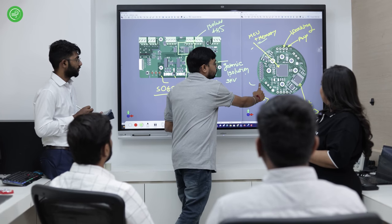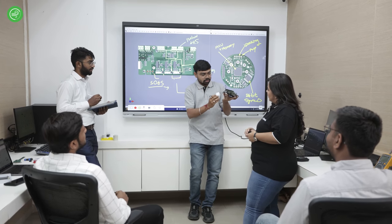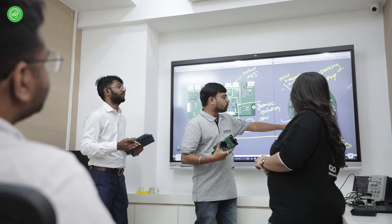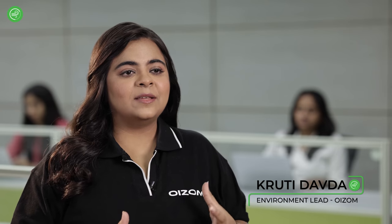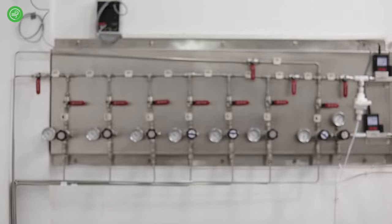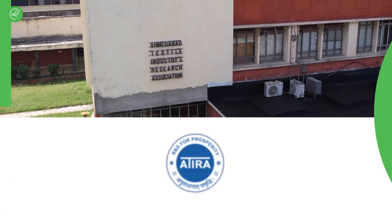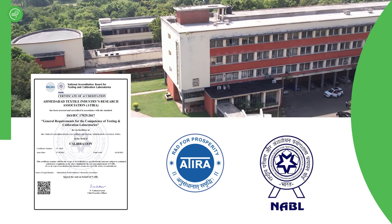At OISOM, we take data accuracy very seriously. Our environmental scientist and R&D team make sure that the data generated by OISOM devices are reliable and stable in all types of environments. Hi, I'm Kruthi and I'm the environment lead at OISOM. Sensor calibration is one of the key factors to achieving accurate air quality data, and that's why at OISOM we have established a cutting-edge calibration facility with Atira, which is an NABL accredited ISO IEC 17025 certified environment laboratory.